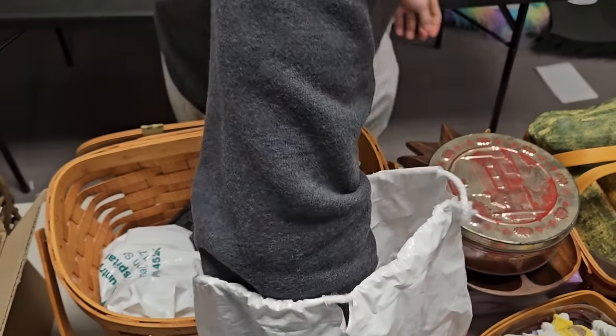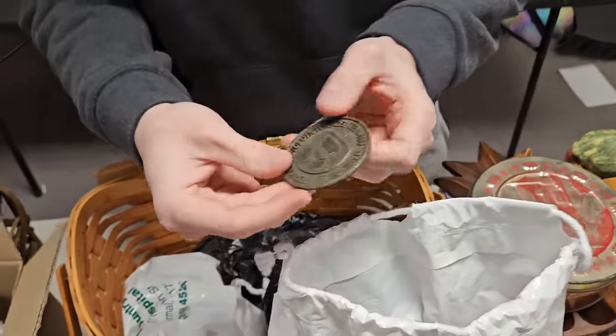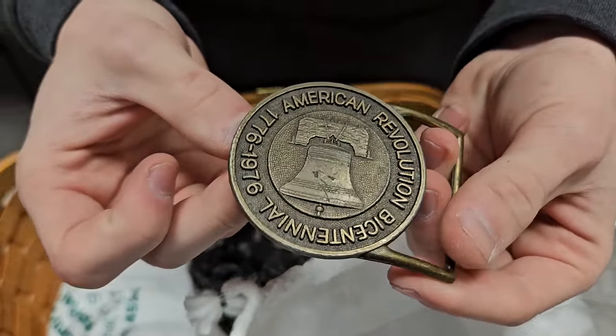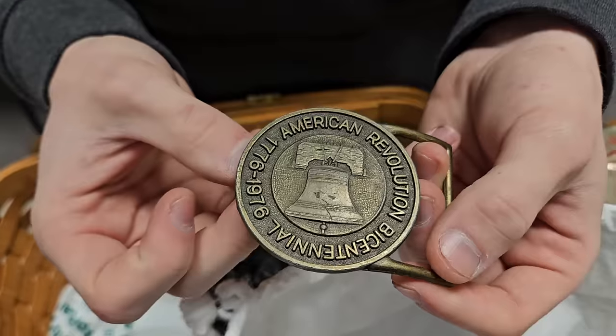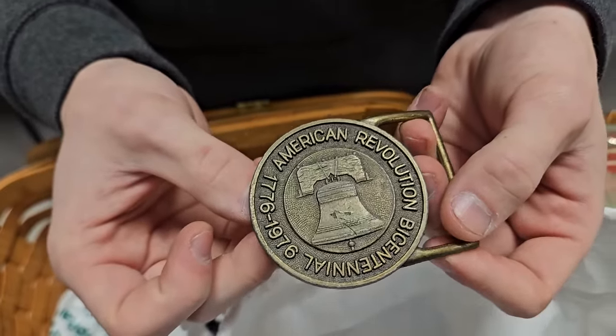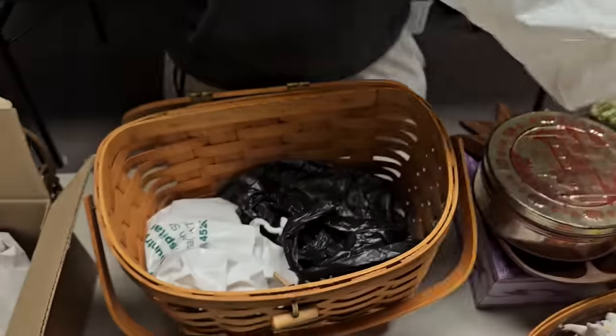We got a nice little belt buckle here — bicentennial, American Revolution, 1776 to 1976. Good deal.